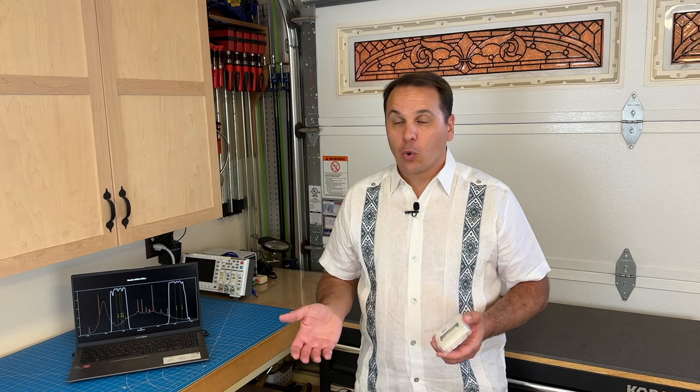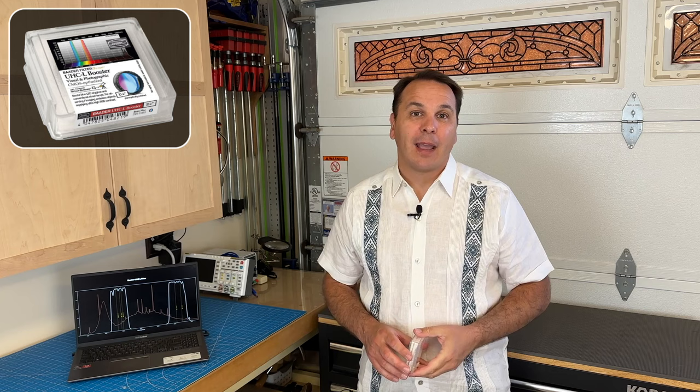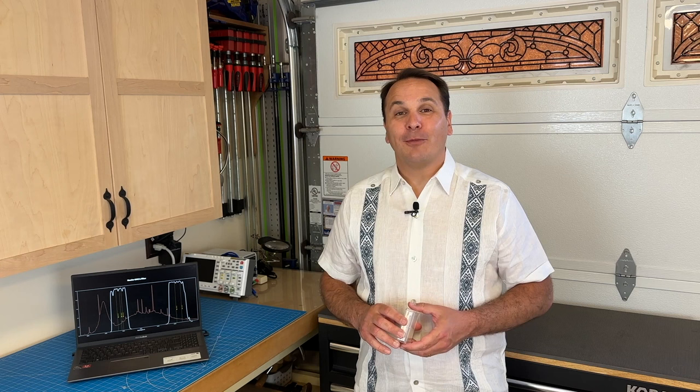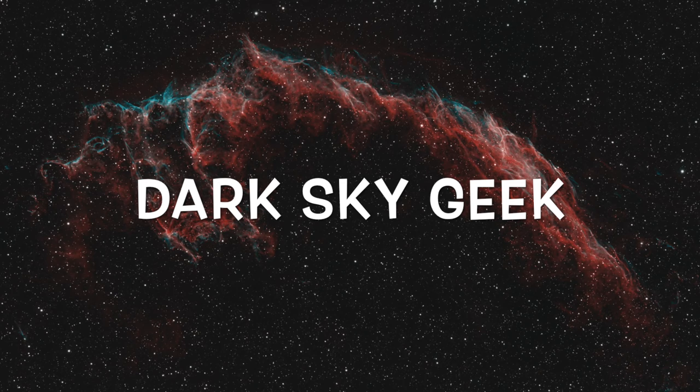Shortly after I published that video, Alpine Astronomical — a retailer located in Idaho and the official North American distributor for German brand Baader — reached out to me and asked if I would be interested in testing Baader's new UHCL filter. According to Baader's website, this new filter can be used as, I quote, 'an LED optimized luminance filter for RGB imaging with sky glow suppression.' So today I am going to do a full review of that filter using my spectrophotometer, but also by imaging a few deep sky broadband targets from my backyard to determine whether this filter actually works. Make sure to watch the entire video until the end, because the answer is going to surprise you.